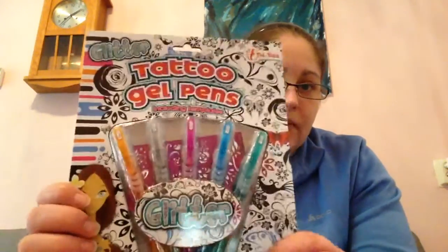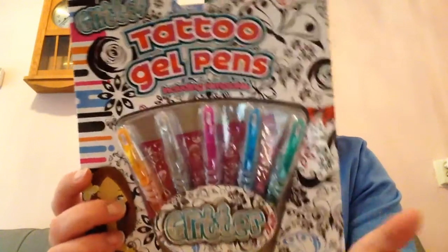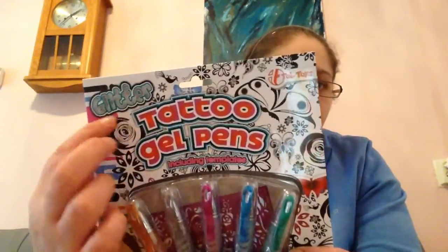I've been looking for some new glitter gel pens for a while. I did find them at Inter Toys — that's a children's store here — but they cost like four euros, so I wasn't sure. I found these at Action for one euro and 89 cents. I have to find out if you can use them on paper as well — I think so. These are tattoo glitter gel pens.